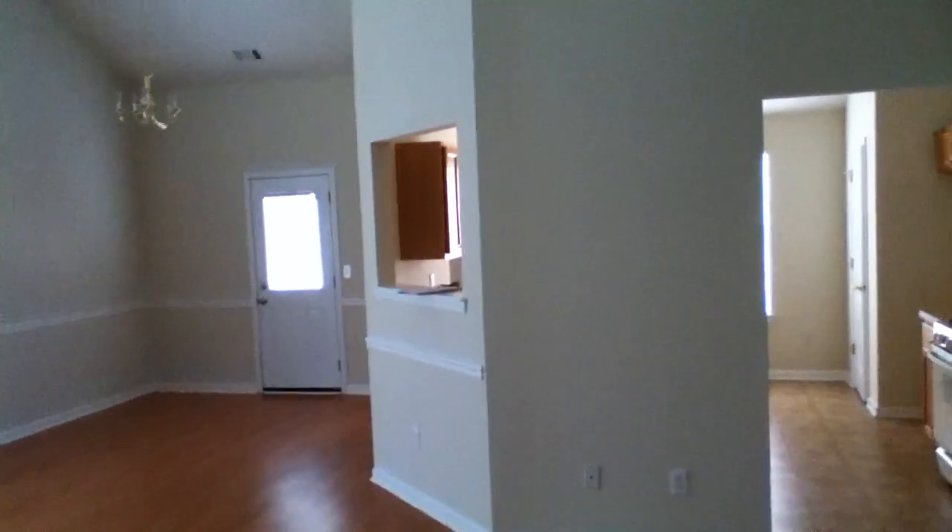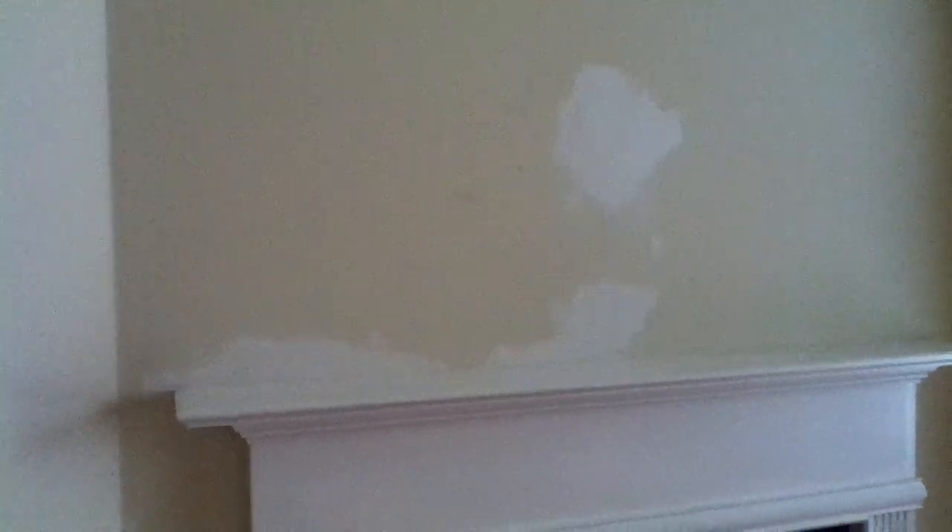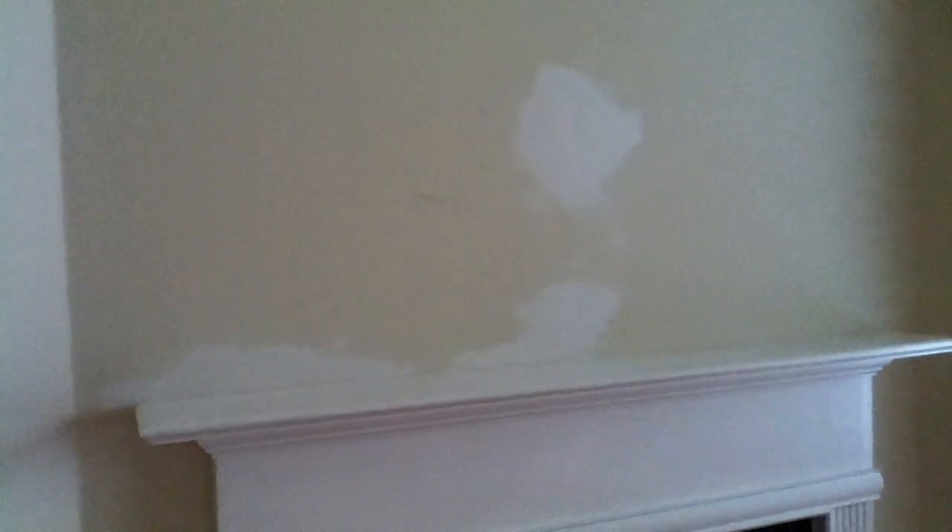Hello guys, this is Barry. I'm at 280 Capeton Court on a move-out inspection. There are a few things to note here. The client was moving in January of this year, 2013. Right now it's April 1st, probably two or three months after they moved in. There is a repair that they made above the fireplace that needs to be repainted, and a couple other mysterious things going on in the kitchen.